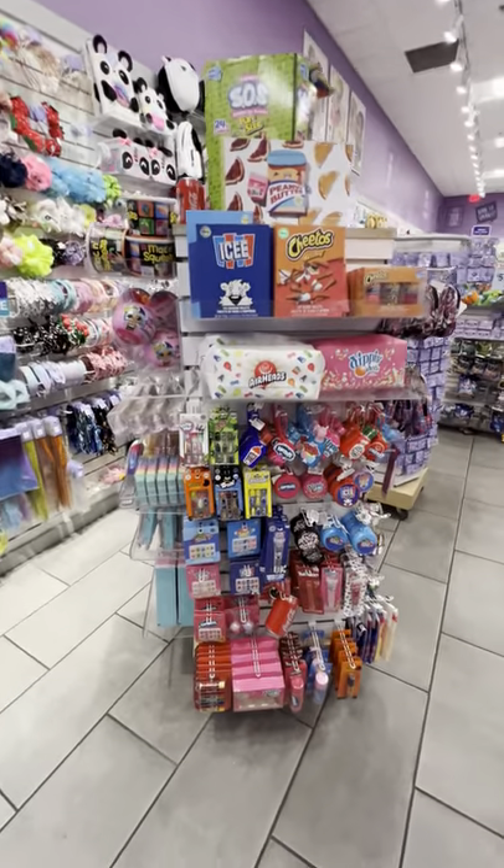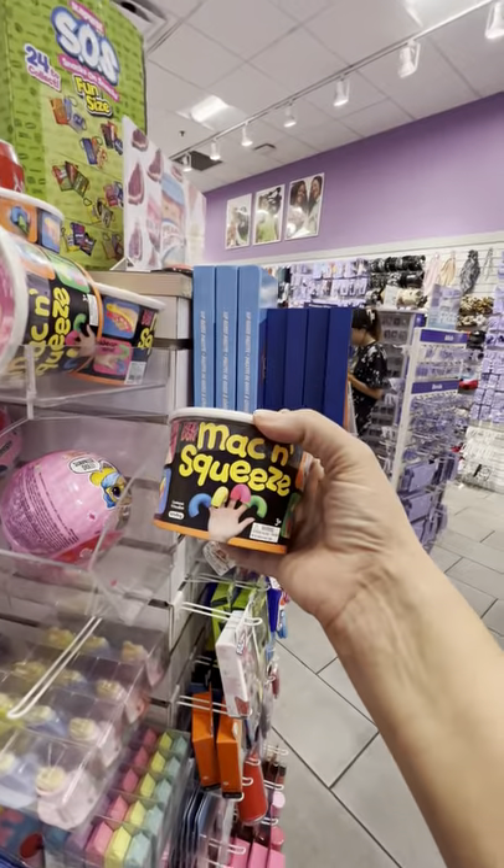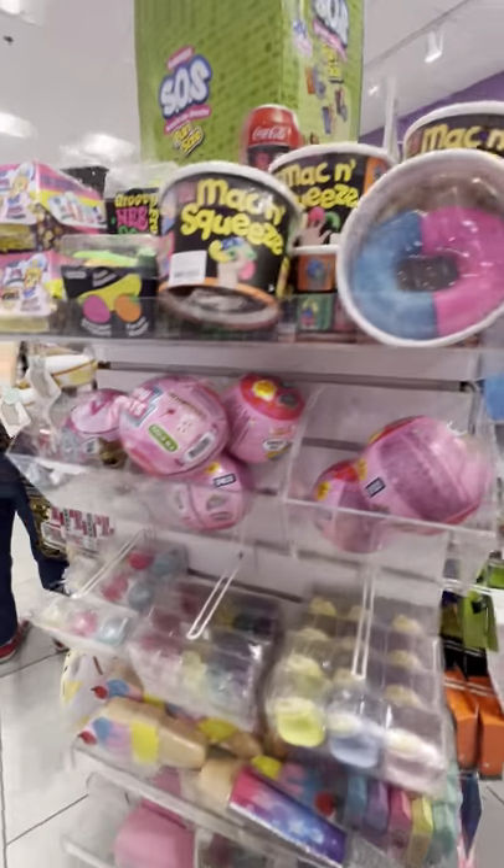What is happening here? This is so cute. Look at this — Mac and Squeeze. That is adorable. I'm obsessed with that.